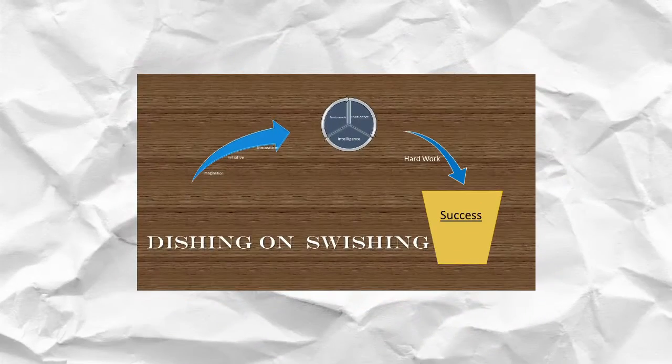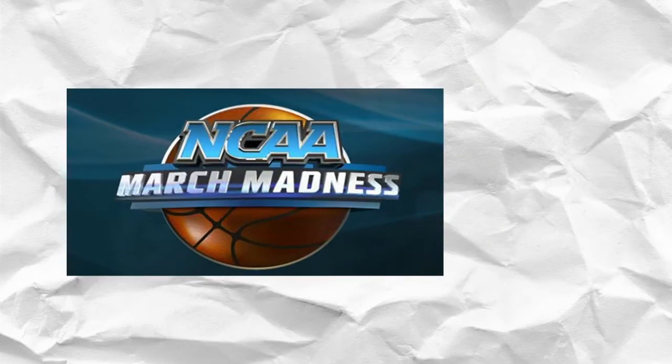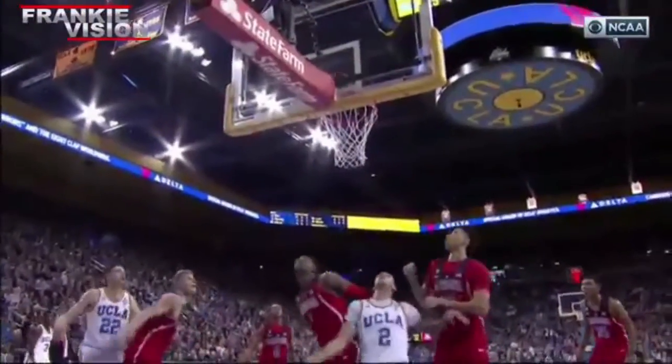Hello internet and welcome back to another episode of Dishing on Swishing. Today is a little different. In honor of March Madness and UCLA's solid tournament run they put together this year, we're doing a college player signature moves video. Today's player under the microscope: LeVar Ball.